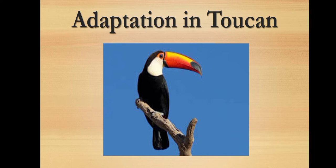First we will discuss about the adaptation in toucan. Toucan is a colorful bird with a strange looking beak. Toucan's beak is long and large. See here — compared to the body of the bird, the beak is so long and large.